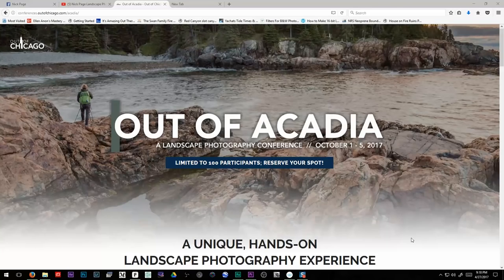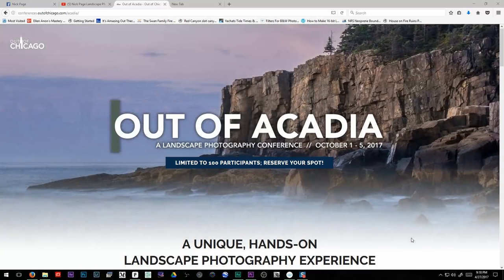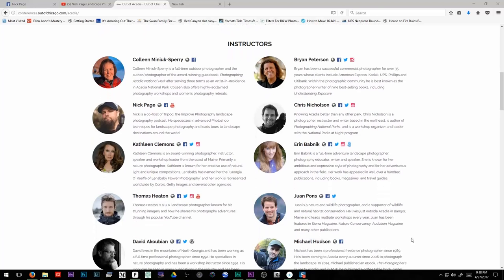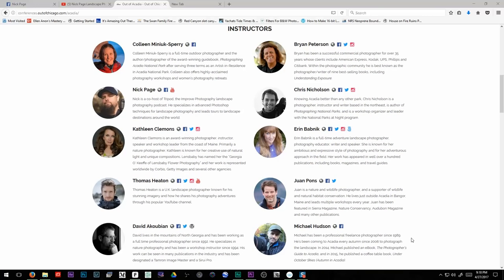I'm going to be teaching out at the Out of Acadia workshop at Acadia National Park in Maine. This is going to be in October, and teaching with me are going to be people like Thomas Heaton, Aaron Bobnick, Brian Peterson, Juan Ponds — a whole bunch of really big names, as well as local, really excellent photographers from that area. Very excited to do that.